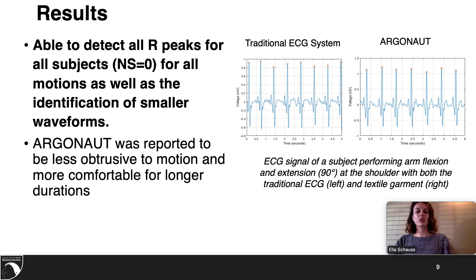For the comfort survey, Argonaut was reported to be less obtrusive to motion and more comfortable for long-duration wear. It was observed that traditional adhesive electrodes left red irritated patches on the skin, while there was no visible irritation after wearing Argonaut.